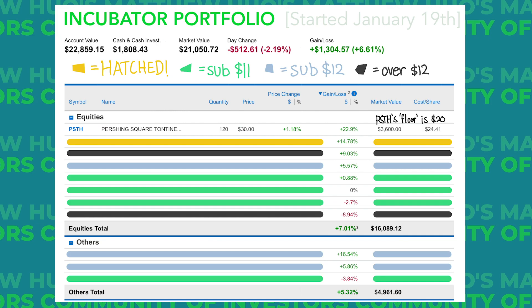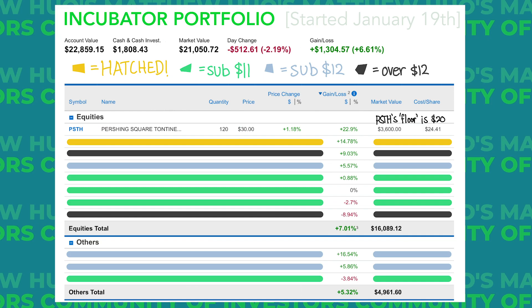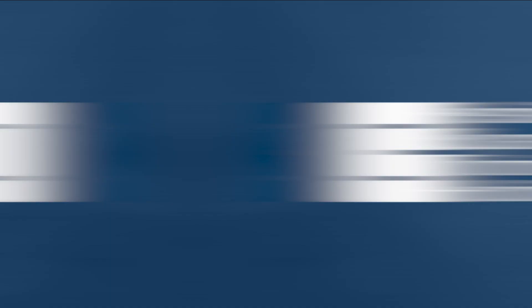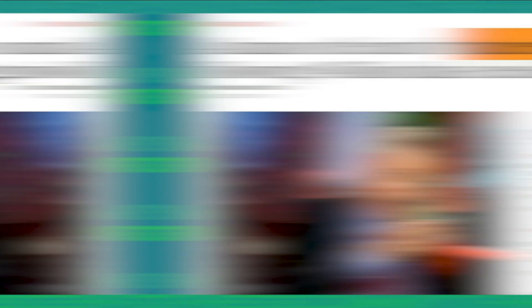First up is Pershing Square Tontine Holdings, ticker PSTH. I bought this one back in November, and I made a whole video on this SPAC. It's led by Bill Ackman, the founder and CEO of the activist hedge fund Pershing Square Capital. What makes this special is the total value of Ackman's SPAC at about $4 billion, while the typical SPAC is usually between $200 million and $1 billion. Additionally, Ackman's own fund may co-invest up to another $3 billion when a target is identified, potentially bringing total investable funds up to $7 billion. Other long-term investors like Seth Klarman have staked large positions in PSTH. Their criteria is a mature unicorn with predictable free cash flow, a strong moat, and exceptional management.